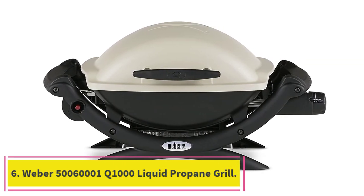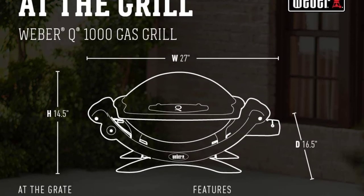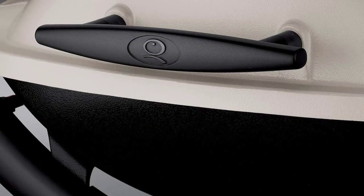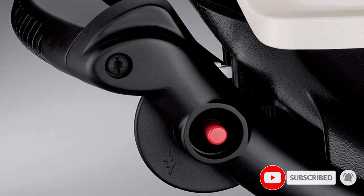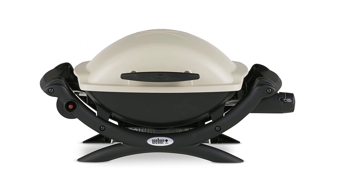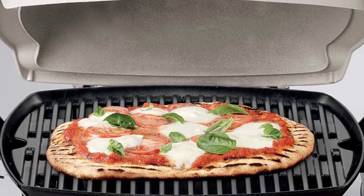Number 6: Weber 50060001 Q1000 Liquid Propane Grill. Restyled and updated, the Weber Q100 is now the Weber Q1000. The grill maintains the same great performance and smooth styling, but adds a new feel that is both functional and fun, including larger grip handles and control handles, ergonomic side handles, and sturdy front and rear support, plus the iconic Weber Q logo on the lid. Split grates offer a grate-slash-griddle cooking combination. The cast aluminum construction of the Weber Q1000 makes this super-compact barbecue the ideal tailgating companion.